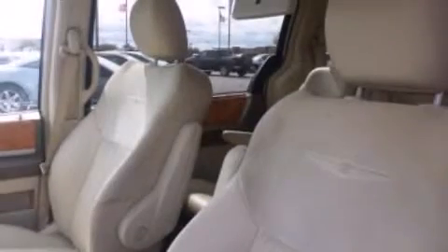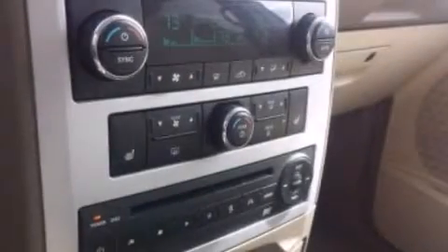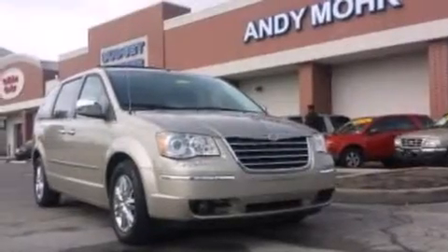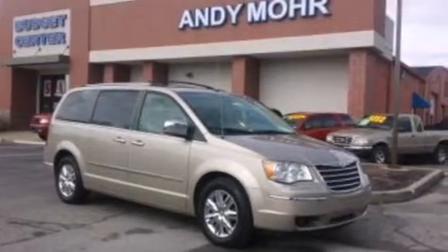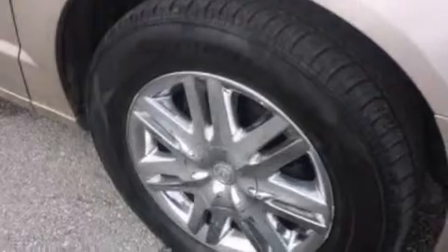The Uconnect infotainment system, a DVD player, 100% commercial-free Sirius satellite radio, alloy wheels, leather seats, 12-volt power outlets, side-curtain airbags, memory settings for the driver's seat positions so you can recall your favorite position with the push of one button, air conditioning with automatic climate control, and nine intelligently positioned speakers producing great sound quality throughout the cabin.